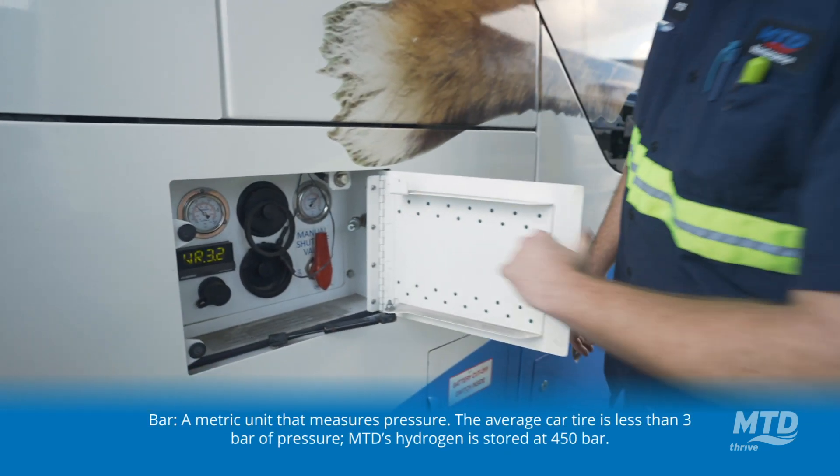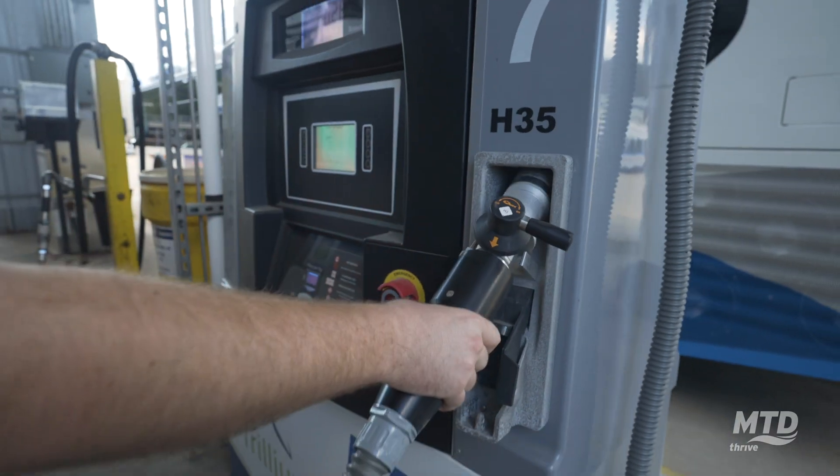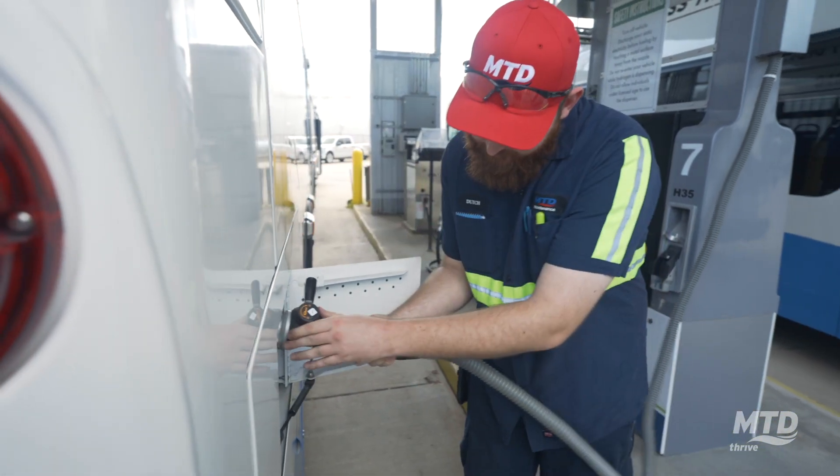Our hydrogen buses are fueled in a similar manner to the rest of our fleet. We added hydrogen dispensers next to our diesel dispensers so that all of our returning fleet can be fueled in the same fuel station.